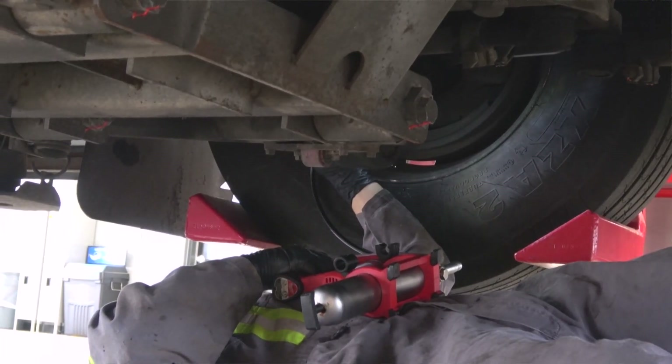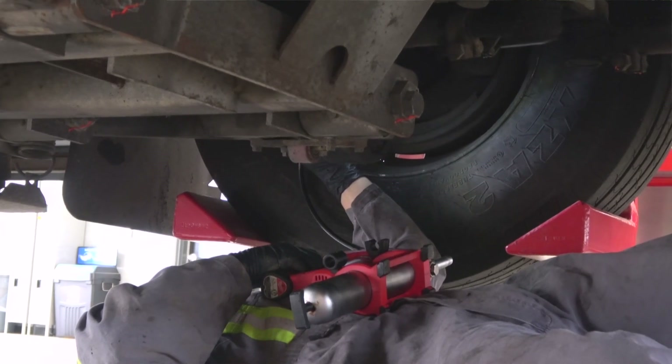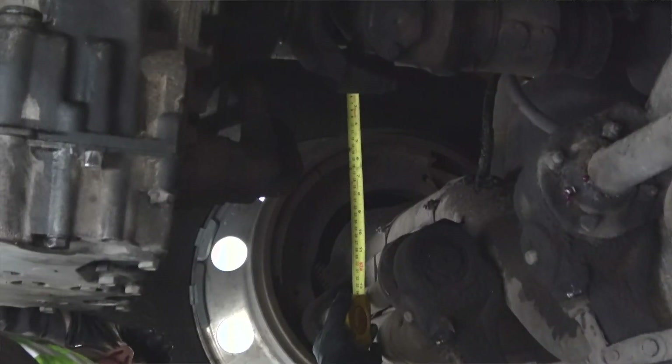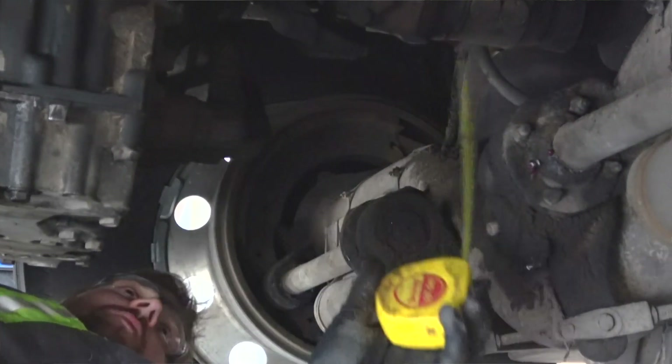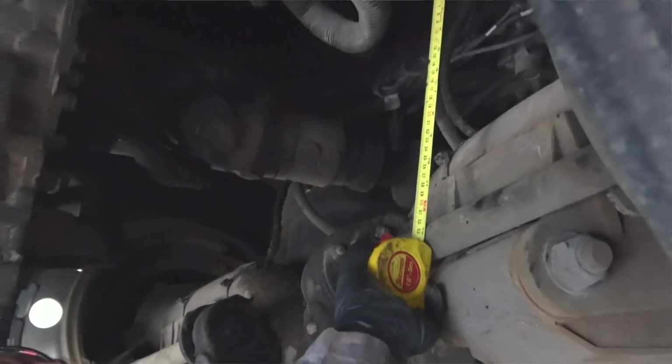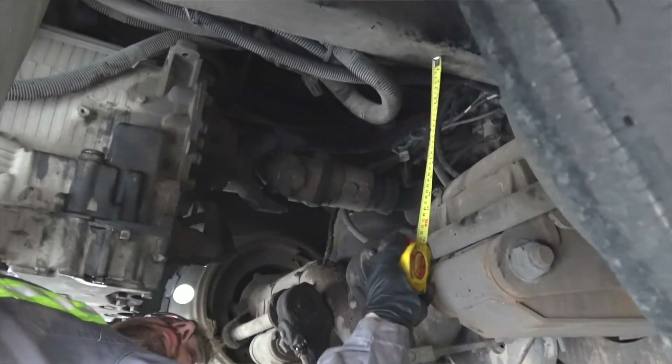An experienced tech will know where to find all those hidden fittings, and there are a lot of them. When making the decision whether to do a job ourselves, the degree of difficulty isn't always our prime consideration. We have an expression: it's not the likelihood, it's the consequences. There's no better example of that than setting the ride height on a diesel pusher. It's not hard to do, so not likely we'd get it wrong. But the consequences of making a mistake can be catastrophic, with the potential to cause major damage to the drivetrain.